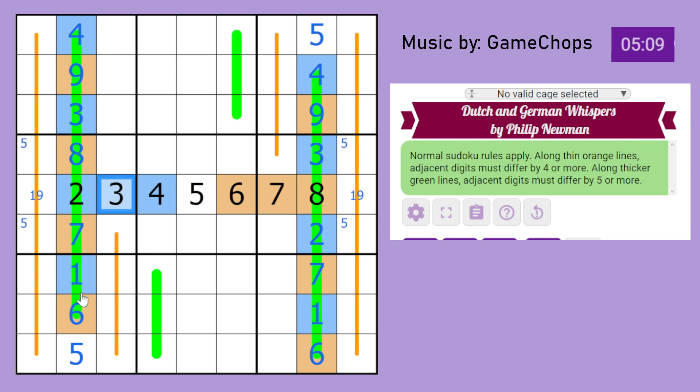3 must appear somewhere along this orange line. Dutch Whispers are slightly different — along a Dutch Whisper, you can have high and low digits, and they should also alternate. Under one specific condition: if you have a 5 somewhere, that middle cell is a 5 before alternating, because a 5 must have a 1 on one side and a 9 on the other side. So wherever you have 5, it acts as a crossing point from low to high. Otherwise, it does alternate at all points.